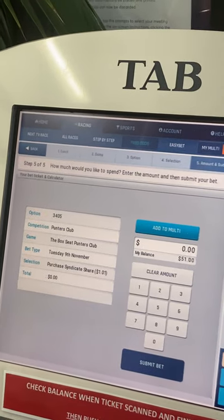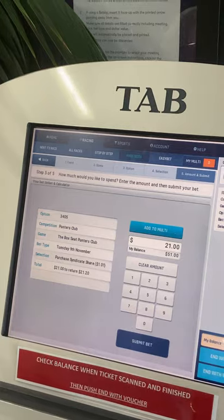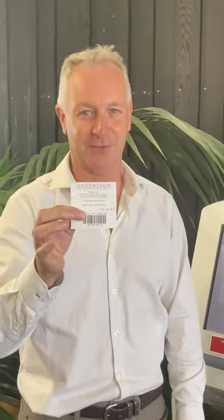How much do you want to put in? For us, I think we'll go $21, just to be a bit different. Submit. And there you have your ticket into the Box Seat National Punter's Club.